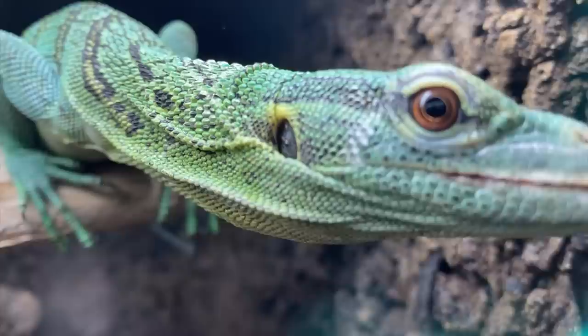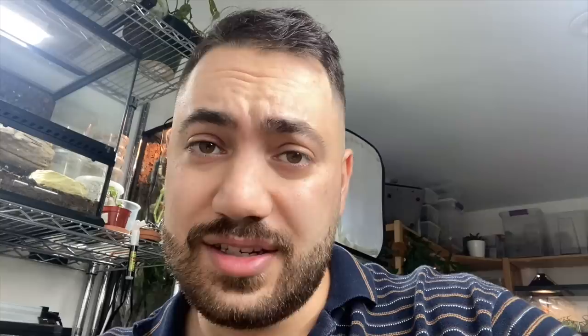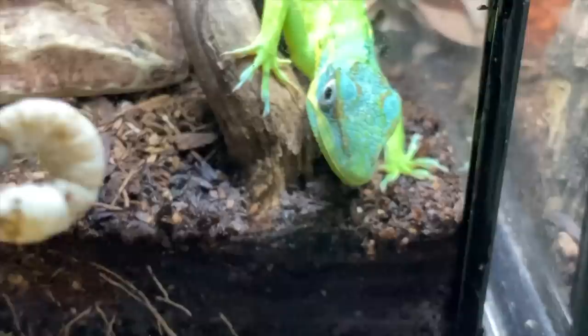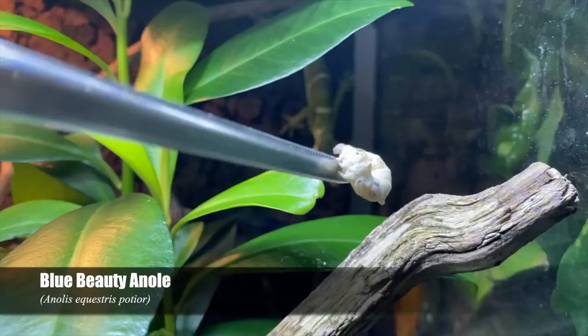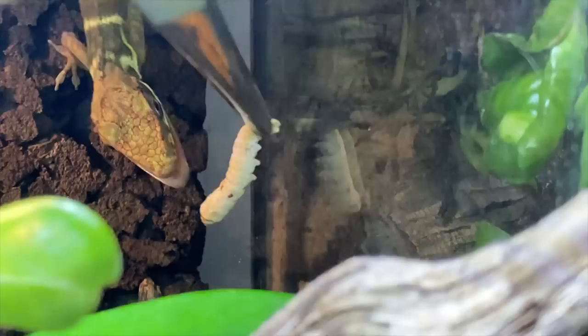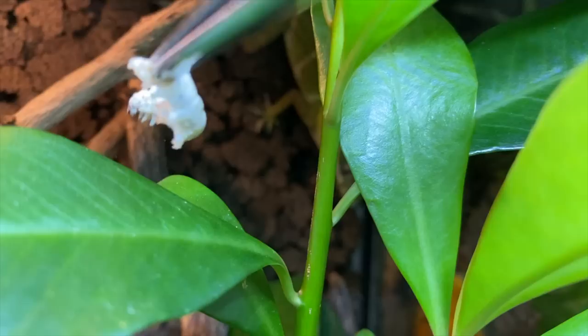He only does that when I'm sitting at this table feeding something else — when he sees the food he's like, 'that's supposed to be for me.' Look at this guy, he's going nuts. He's so handsome — what a stunning animal, all that blue coming in. These are my Nola sequestris podior, blue beauty anoles, and it's time to feed them. They usually love silkworms. Would you be so kind as to come join us for more silkworm snacks?